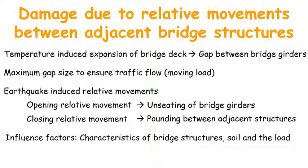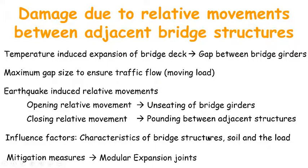Many measures have been developed to mitigate the relative movement-induced damage. However, their design is still inadequate. In addition, the measures are often for preventing bridge collapse — that means mainly mitigating the excessive opening relative movement — and not mitigating damage due to pounding. We propose the usage of modular expansion joints to mitigate opening as well as closing relative movement.